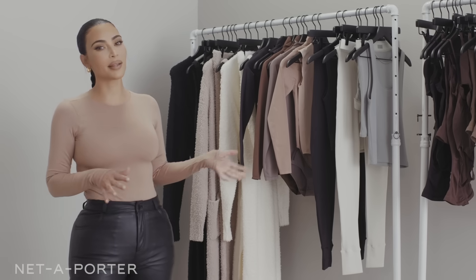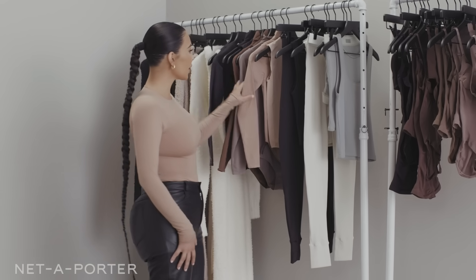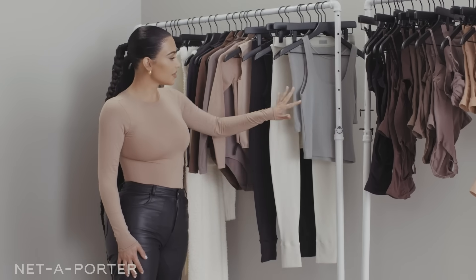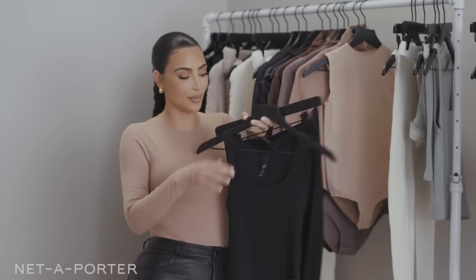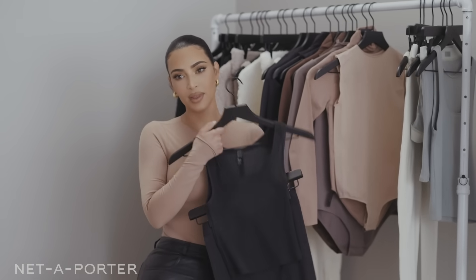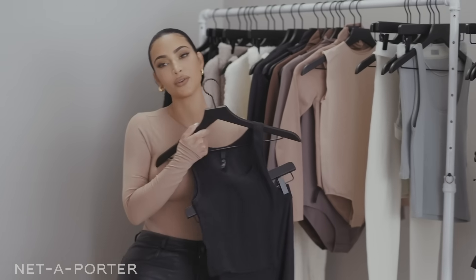So even though this SKIMS bodysuit is a basic, it's so comfortable I can wear it. For the kids running around, I can do anything. I do want to be a little bit more comfortable than leather pants, so I think I'm going to go with something from our cotton collection. It comes in a few colors, but I think I'm safest in our darkest color because you never know what's going to happen with kids. I want to wear cotton, I want to be comfortable, so I'm going to go try this on.